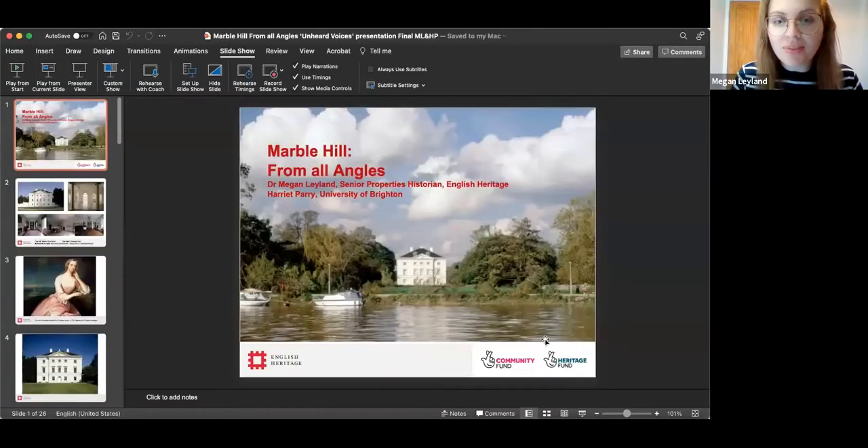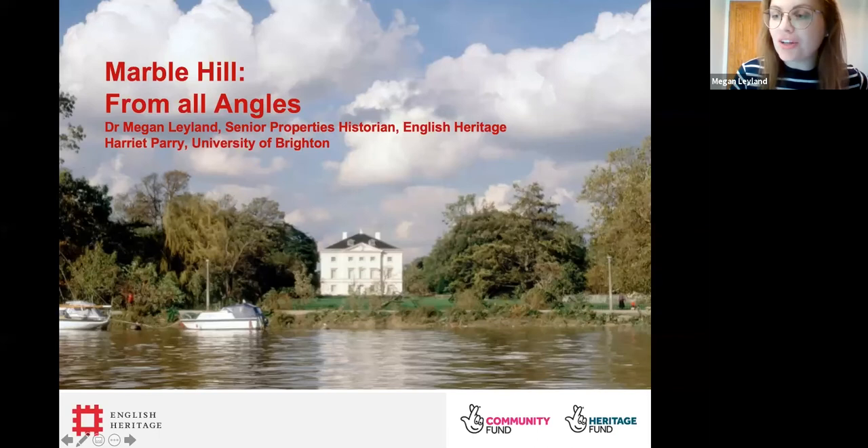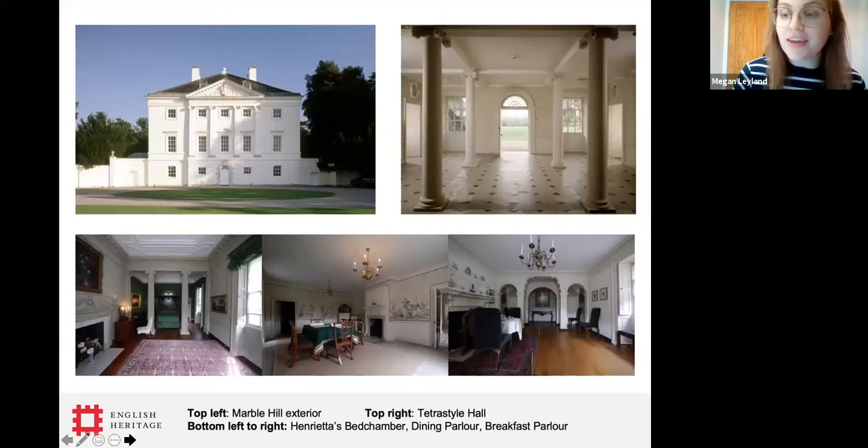Thank you Andrew. I'm delighted to be giving this paper with Harriet, who worked with us for six months on the Marble Hill Revive project. In this 20-minute talk we're going to introduce you to Marble Hill, its global connections, and how this was explored through a contemporary resonance project we completed earlier this year. Marble Hill is an 18th century Palladian villa set within 66 acres of riverside parkland on the banks of the River Thames near Richmond in West London. The house was built in the 1720s by Henrietta Howard, Countess of Suffolk — a courtier and patron of the arts who befriended many of the great and good in 18th century society. The house and garden she created on the banks of the Thames were intended as a retreat from 18th century London and life in the Royal Court.